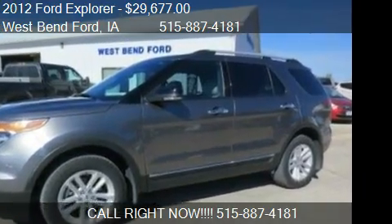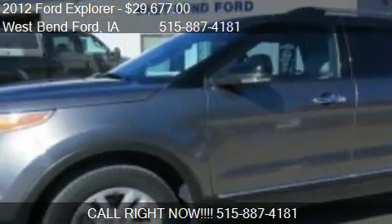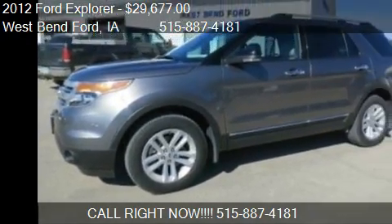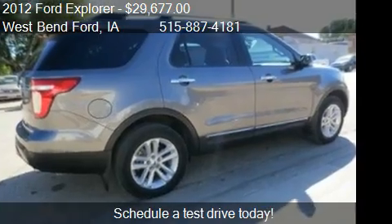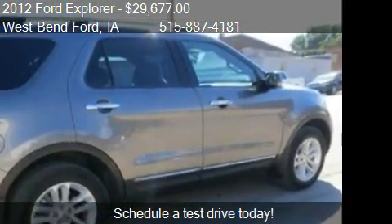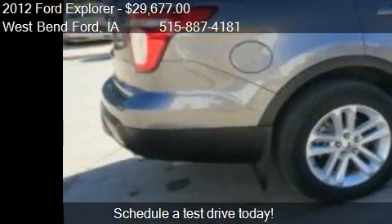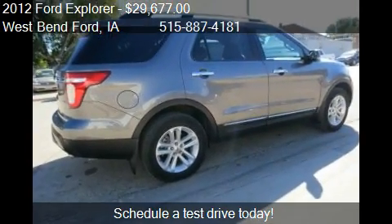This 2012 Red Explorer is offered by West Bend for a price of $29,677. This Explorer is ready to sell and has just over 46,915 miles.